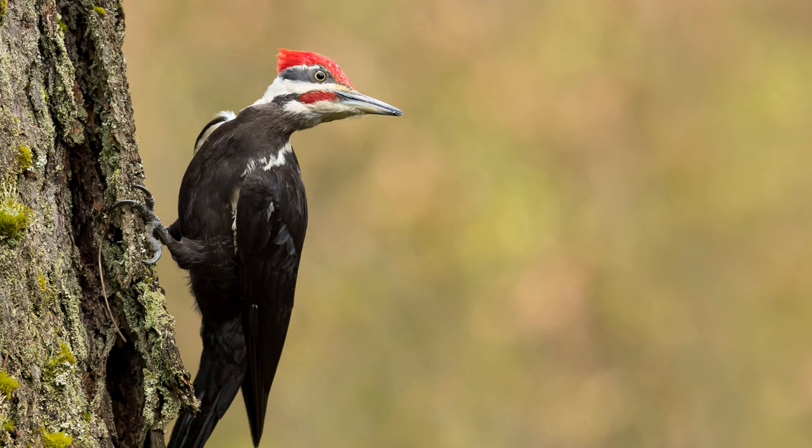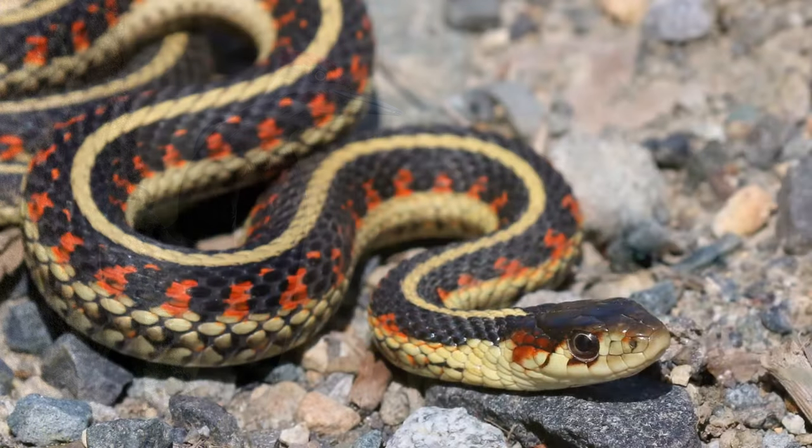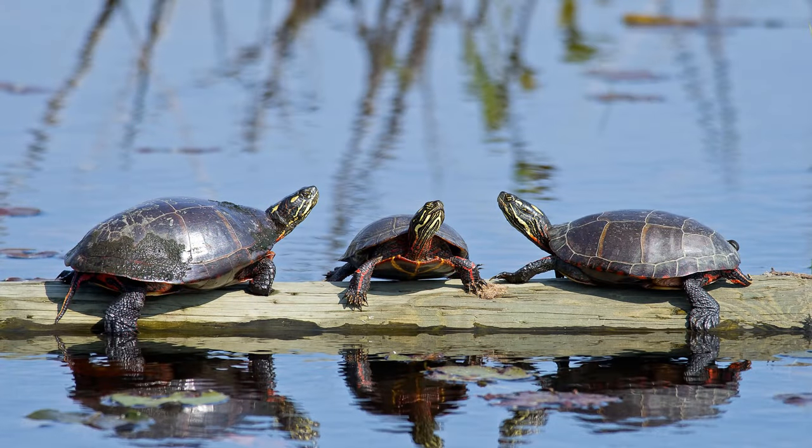Moving on to the exhibit slot, we have the Pileated Woodpecker for the walkthrough exhibits. I do have a few possible alternatives given skepticism about aviary birds in walkthrough exhibits, so I've suggested the Common Garter Snake, which is a very colorful colubrid, and the Painted Turtle — both of which would be great reptiles to see, but personally I'd prefer the Pileated Woodpecker.